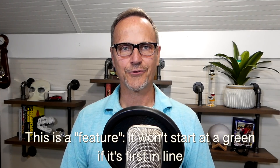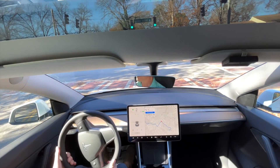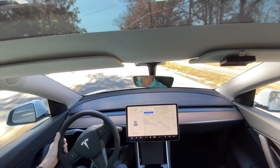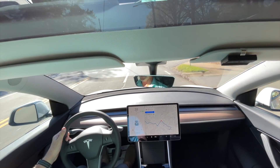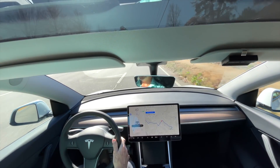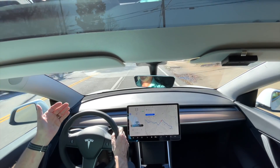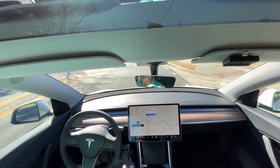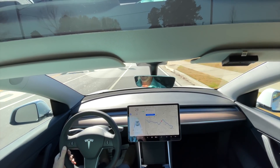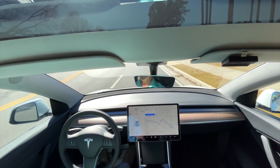Also, 48.10 thinks that green lights are red, even when it displays them as green on the display. As soon as we get on this marked road, the Autopilot Navigate on Autopilot should work. It's phantom braking because it sees this light — it's silly that it's seeing this light because I don't know why it thinks that light is red. It should definitely know better than that. That is just terrible.